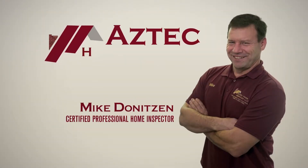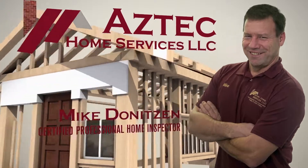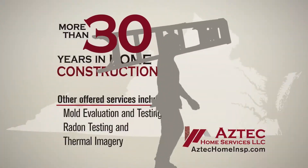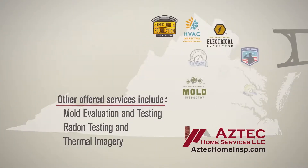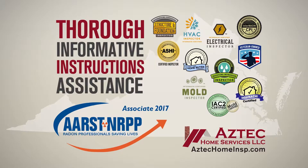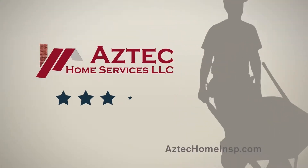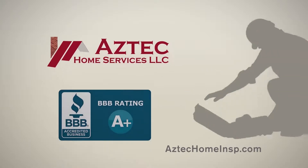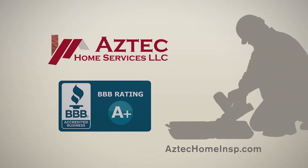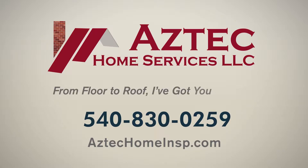Hi, I'm Mike Deniteson, a certified professional home inspector serving homebuyers right here in the Shenandoah Valley. With more than 30 years in the home construction field, you can rest assured your home inspection will be thorough, informative, and include instructions to assist you with any uncovered issues. I am proud that my clients have rewarded me with a perfect five-star rating on Google Reviews. So if you're looking for a home inspection that will give you peace of mind, call me at Aztec Home Services today. From floor to roof, I've got you covered.